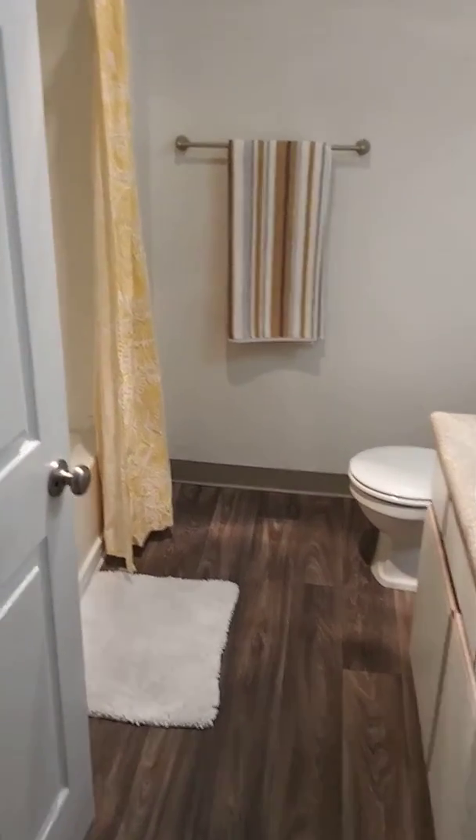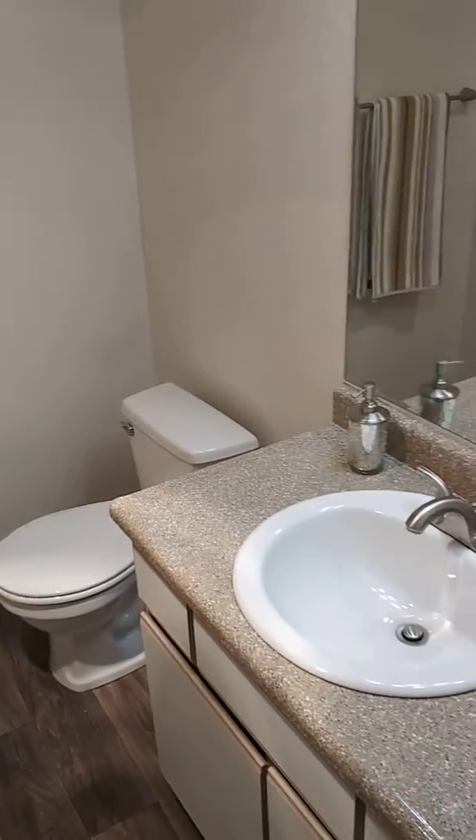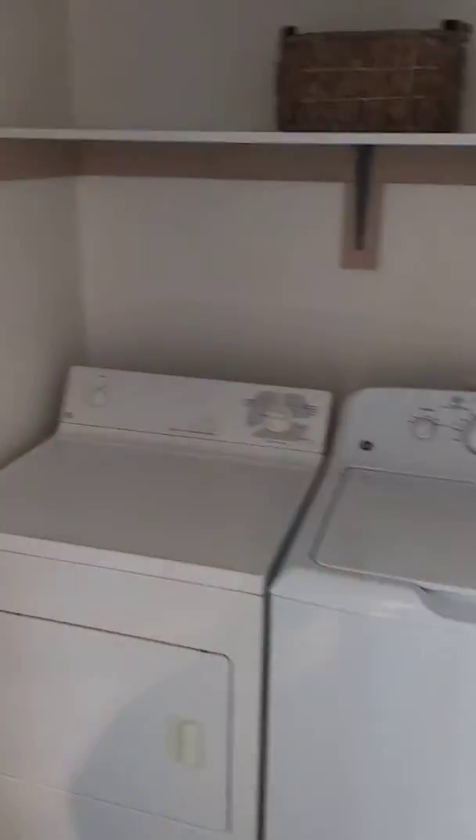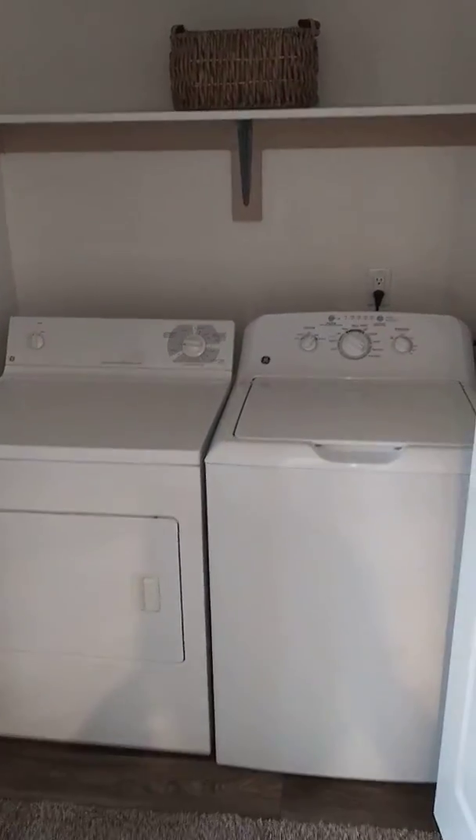So this is your bathroom in here. We have lights, fan, and floodlight. Full bathtub. And then behind that, we have the washer and dryer area — full size washer and dryer.